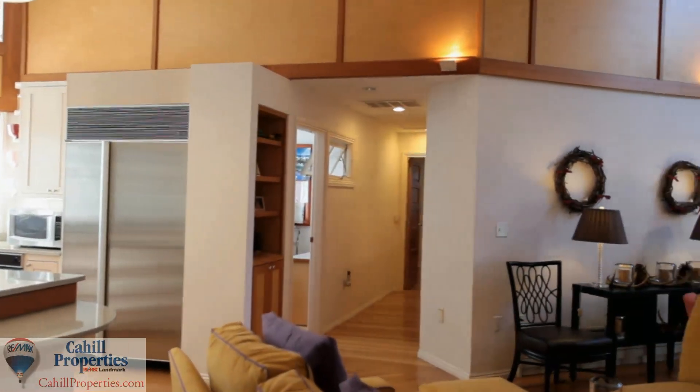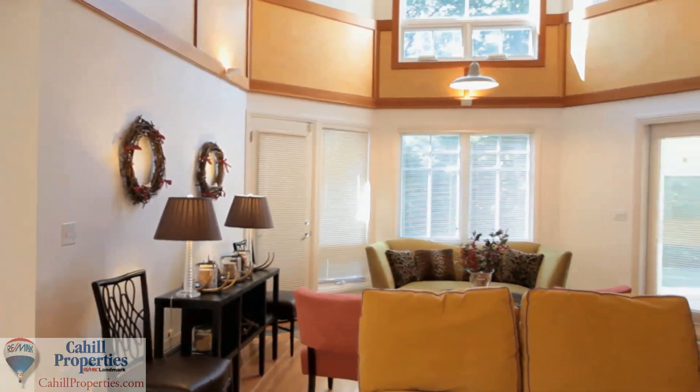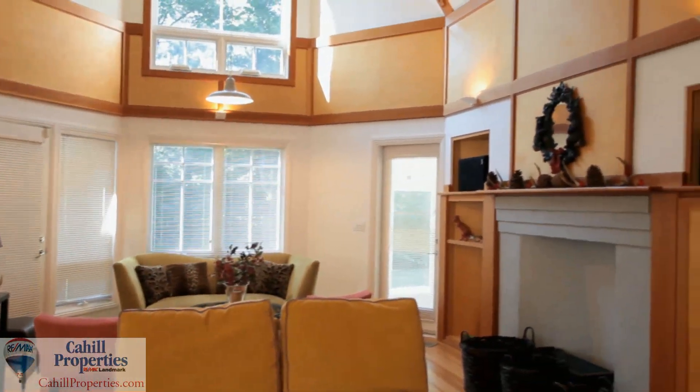The living room features 17-foot vaulted ceilings, window seats and a Rumford fireplace with a blue stone hearth.